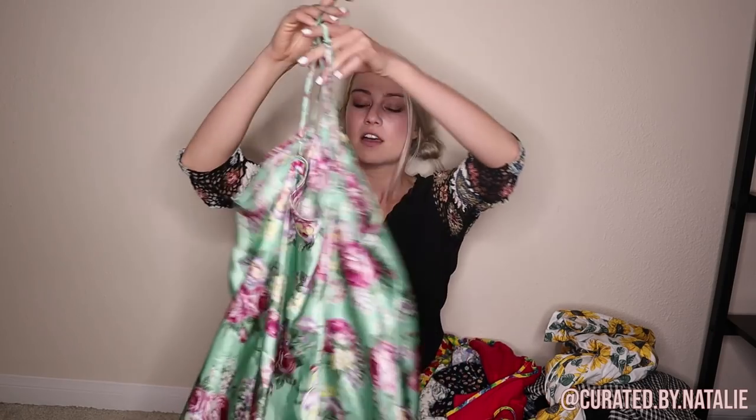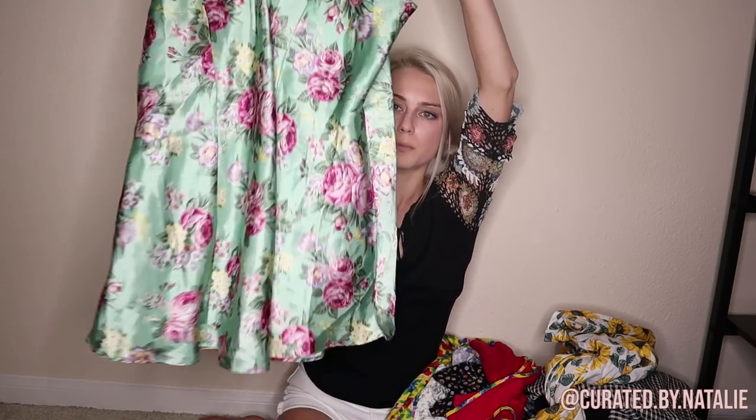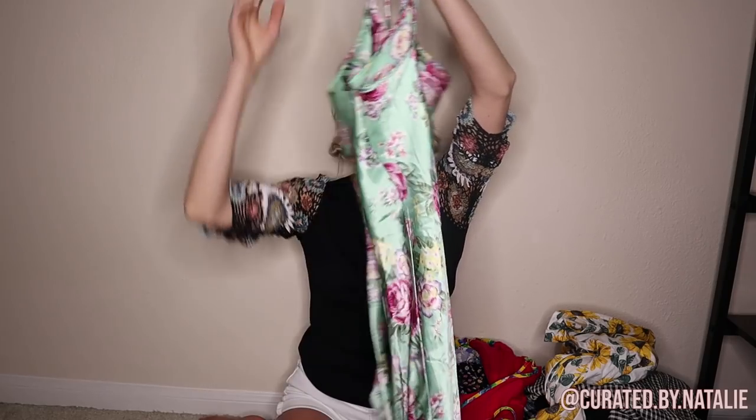This is one of two vintage slips I picked up. This one is a size 18/20 vintage Gloria Vanderbilt floral slip dress — really pretty green with some pink flowers. I really like the detailing on it; it's got nice stitching throughout and a cute little bow.